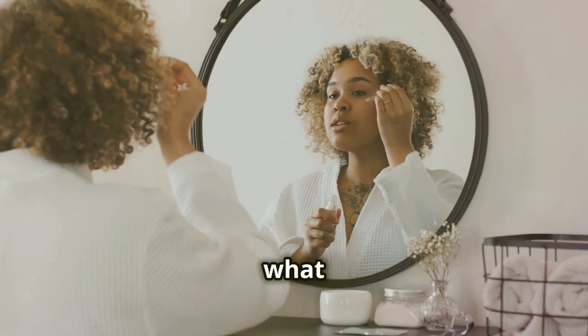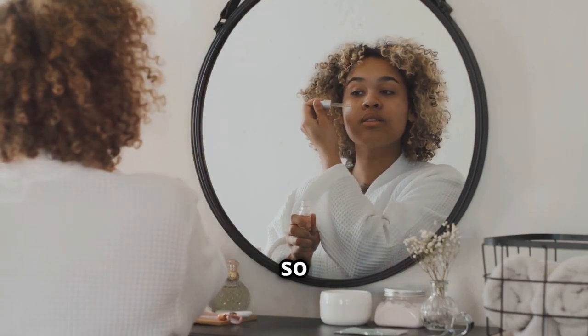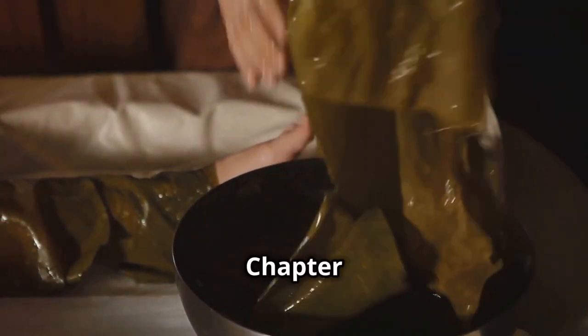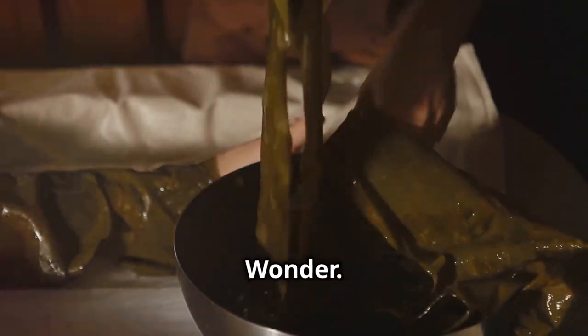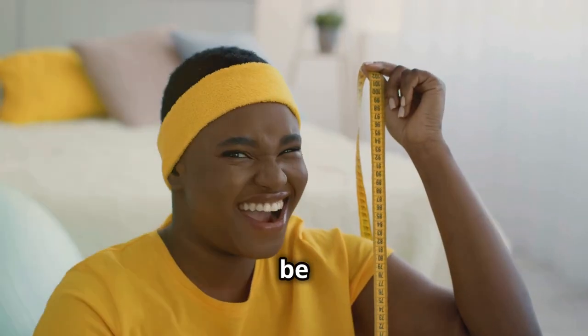Sea moss gel also contains sulfur, a mineral that's essential for collagen production. Collagen is what gives your skin its elasticity and firmness, so maintaining adequate levels is key for youthful-looking skin.